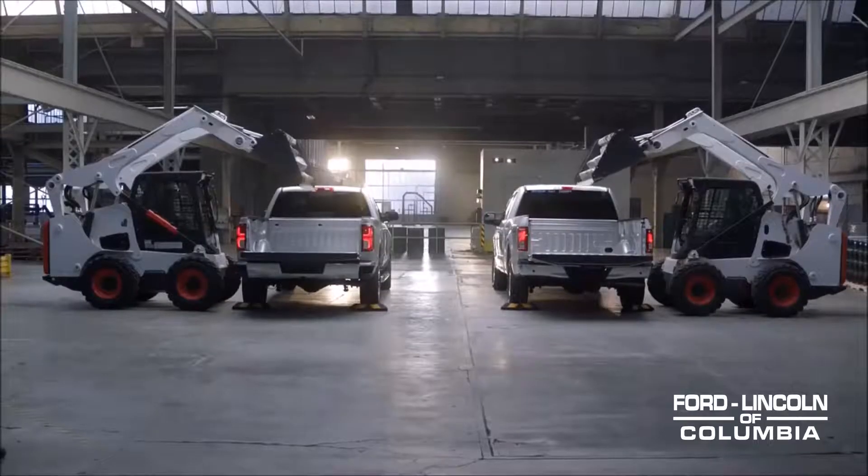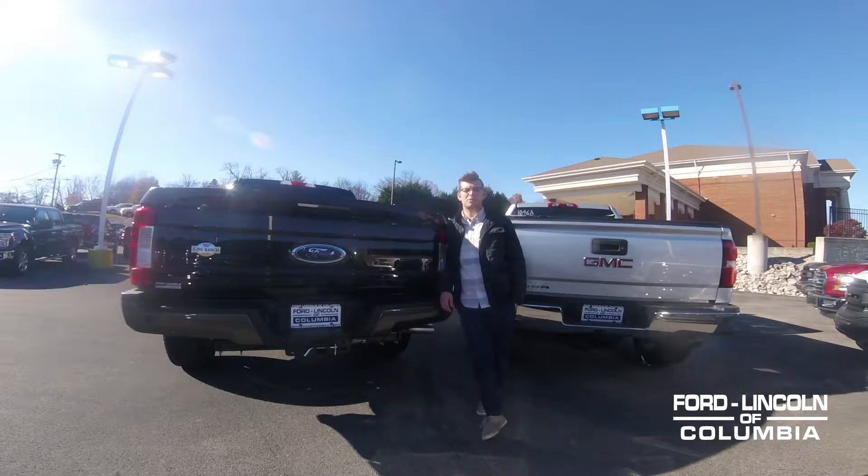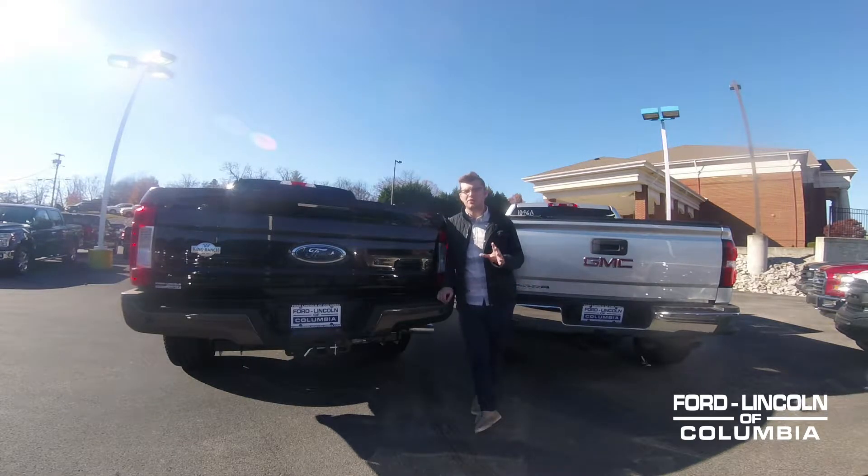So we've all seen this commercial — the one with some bricks that dropped in from about five feet up, because that's how I load my bed, and of course you too. But let's actually look at the pros and cons of an aluminum bed.